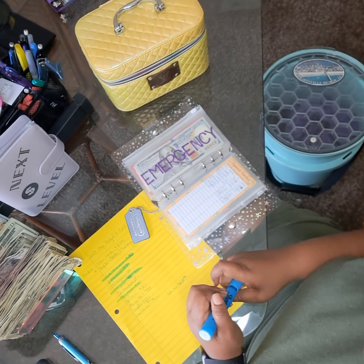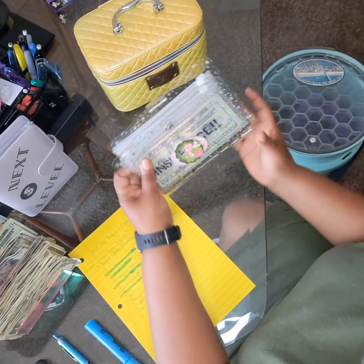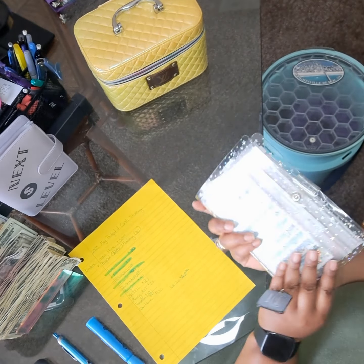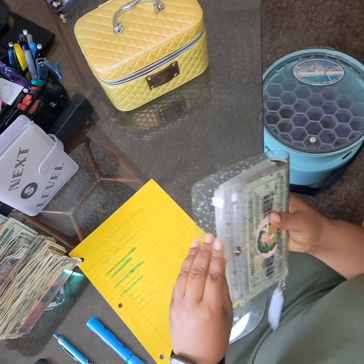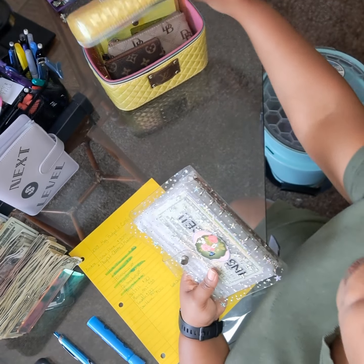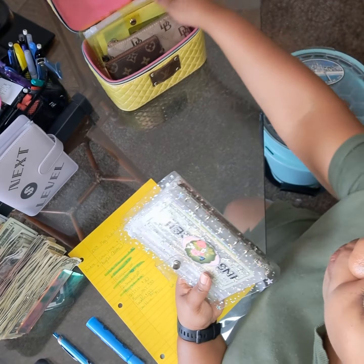It looks like we're finished with our sinking funds binder. Some people call this a sinking bonds binder — I just call it a binder. I do sell these at the local farmer's market here in Morgan County, Alabama. Come to my table.